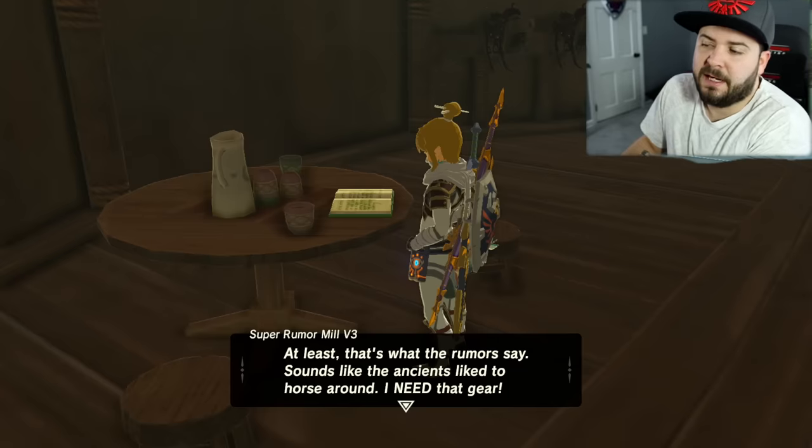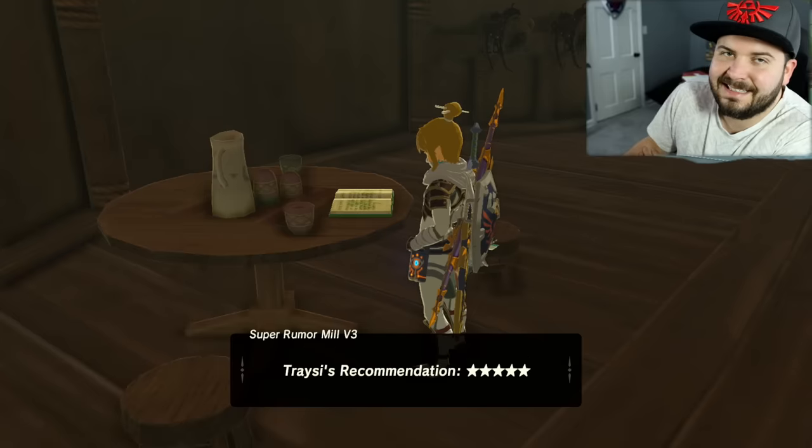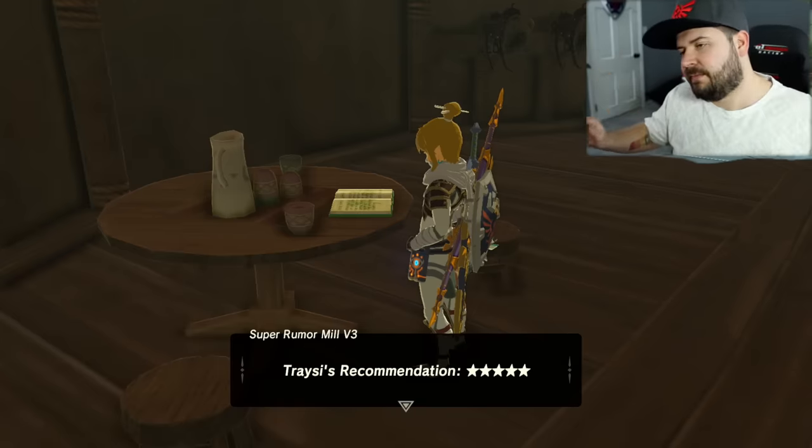'At least that's what the rumors say.' Tracy's recommendation: five out of five stars.